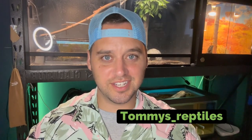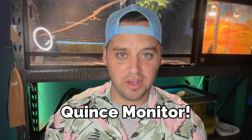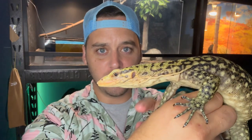Hello everyone, Tommy's Reptiles here. The smartest known reptile on the planet is the monitor lizard. The enclosure directly behind me houses a quince monitor, and quince monitors may be the smartest monitor lizard on the planet. Here is my quince monitor named Walter. Some monitors are mainly aquatic, some are arboreal, and some are terrestrial — quince monitors do all three of those things.